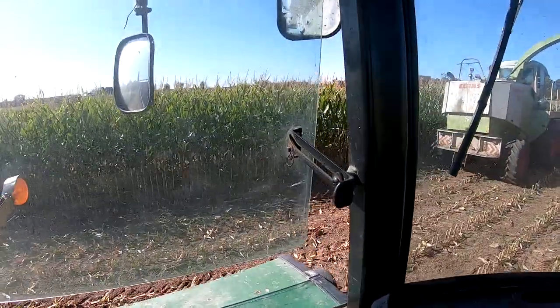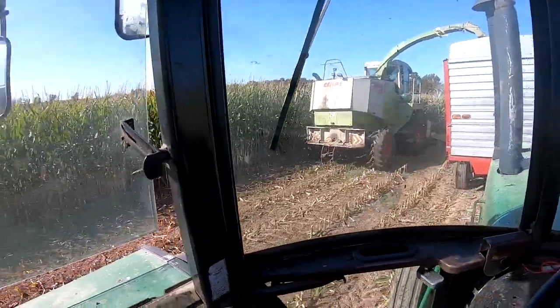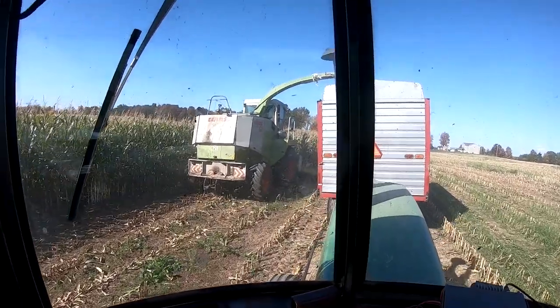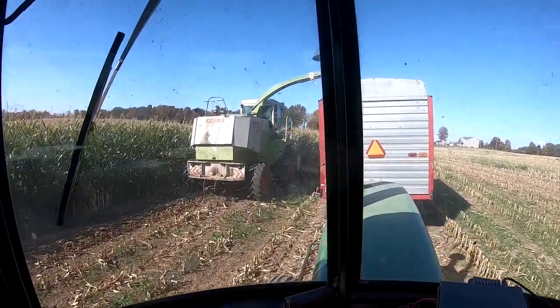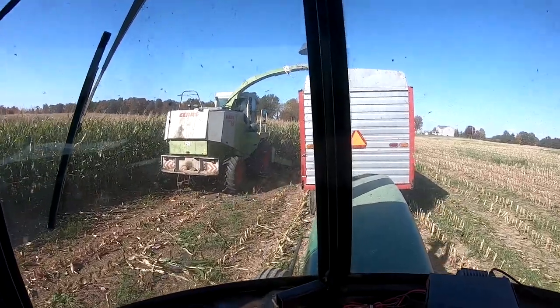I'm going to be taking the last load — we've got about six rows over there, something like that, should come out right. We got six rows here and I'll have about a quarter of a row to take also, so I won't quite have a full load, but it'll be a little over half.